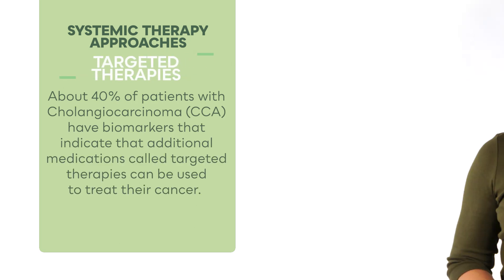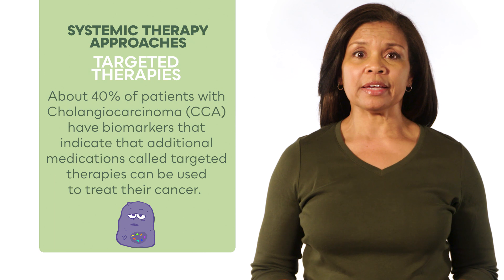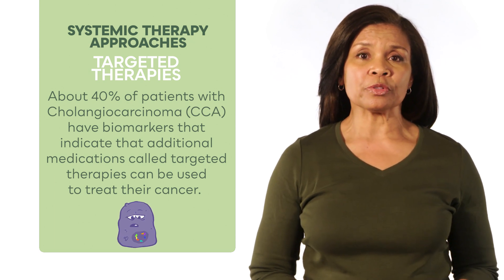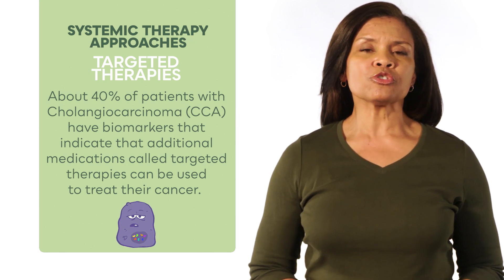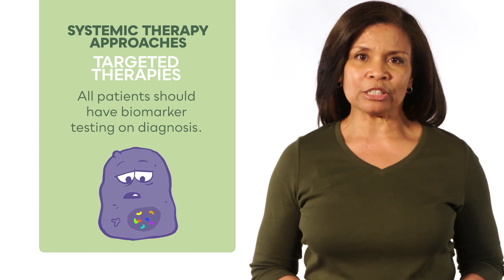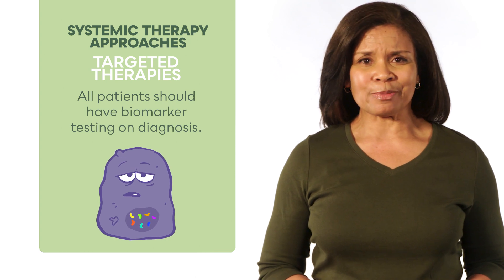Targeted therapies: about 40% of patients with cholangiocarcinoma, or CCA, have biomarkers — identified molecular mutations in the tumor — that indicate additional medications called targeted therapies can be used to treat their cancer. All patients should have biomarker testing at diagnosis, with tissue and liquid blood biopsy test options available.